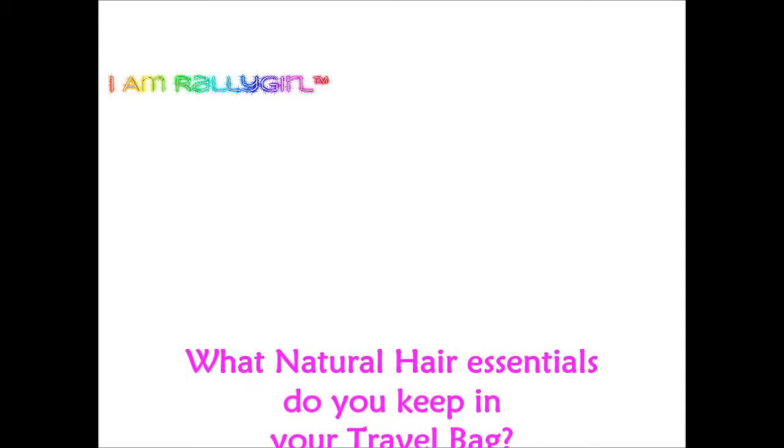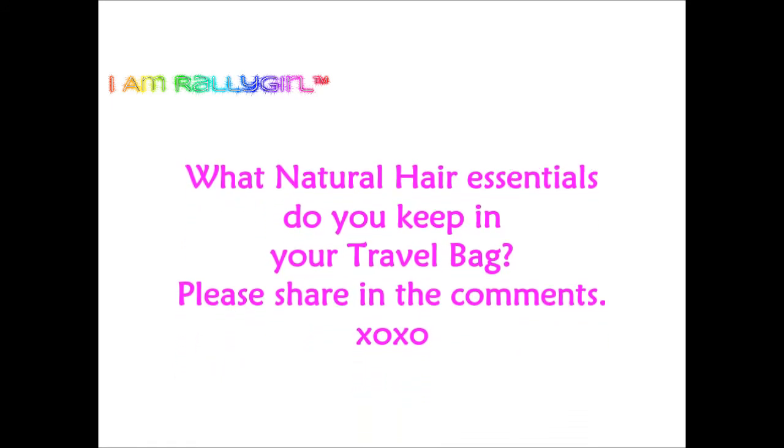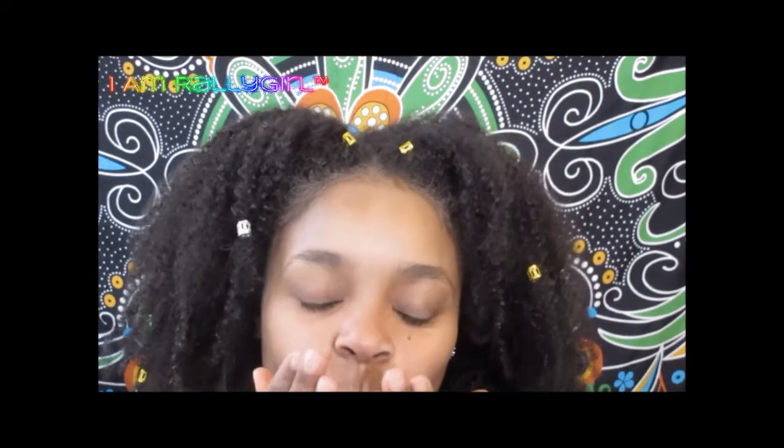I hope you found my video helpful. If you would be so kind as to share your natural hair essentials that you keep in your travel bag down in the comments below, it would be great to swap tips. Also, if you know of products or items that you feel are multifunctional, include that in the comments too — those are always the best and you get more bang for your buck. Until the next video, live simply and be kind.